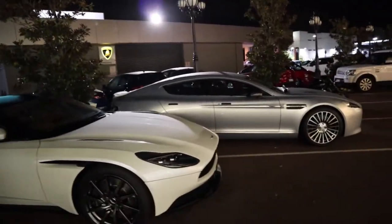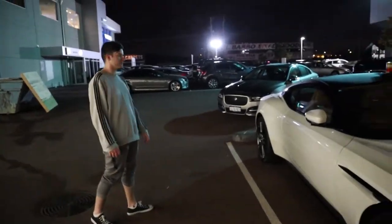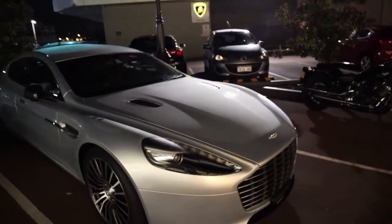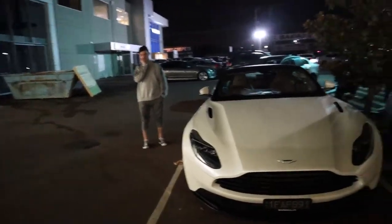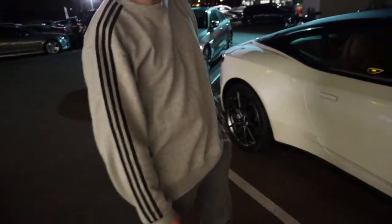This one right here — the one with the four doors — was owned by the man himself, Daniel Ricciardo. This Aston Martin. What do I reckon? He could have done better — look at the one right next to it. Our man decides to buy this one, but fair enough, probably a company car.